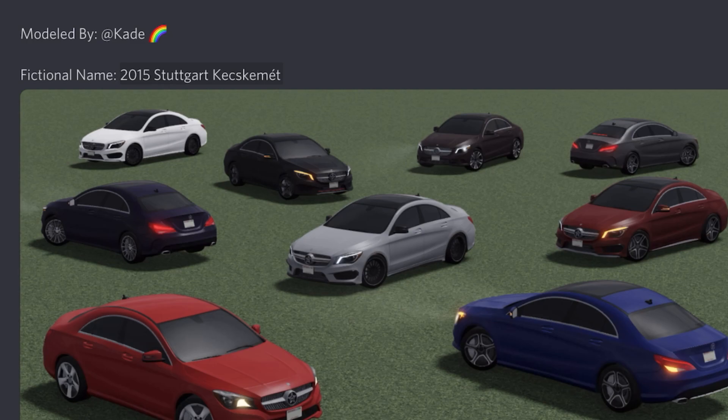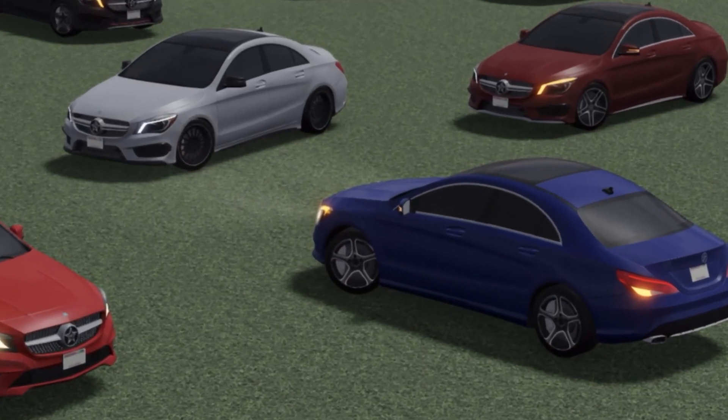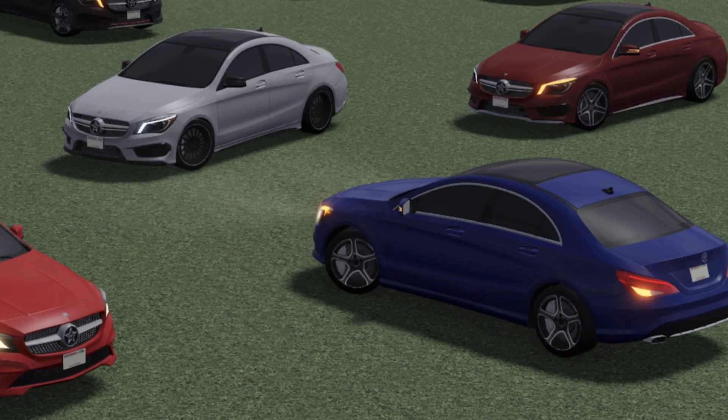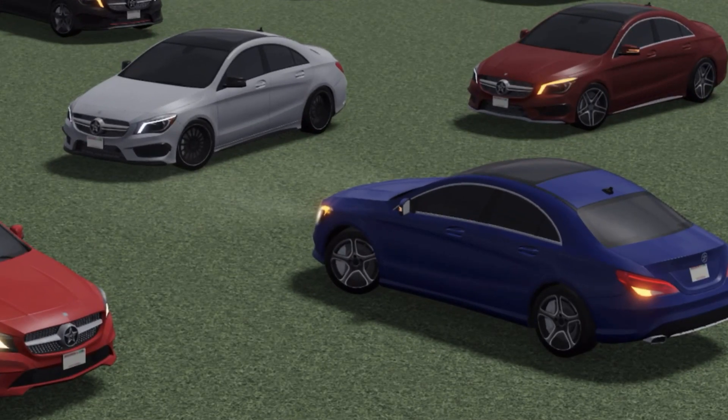I don't speak Turkish, but it feels like a Turkish name — let me know in the comments. And here it is — the AMG 45 looks really good. It's an AMG so you can floor it however you want.